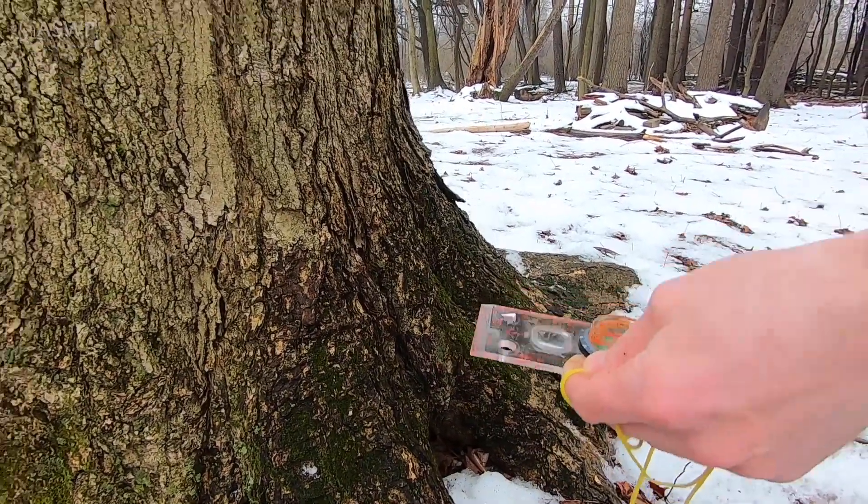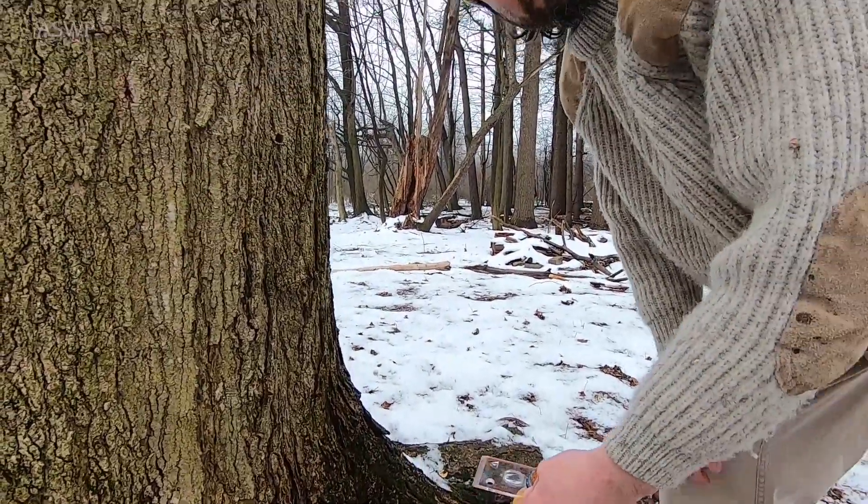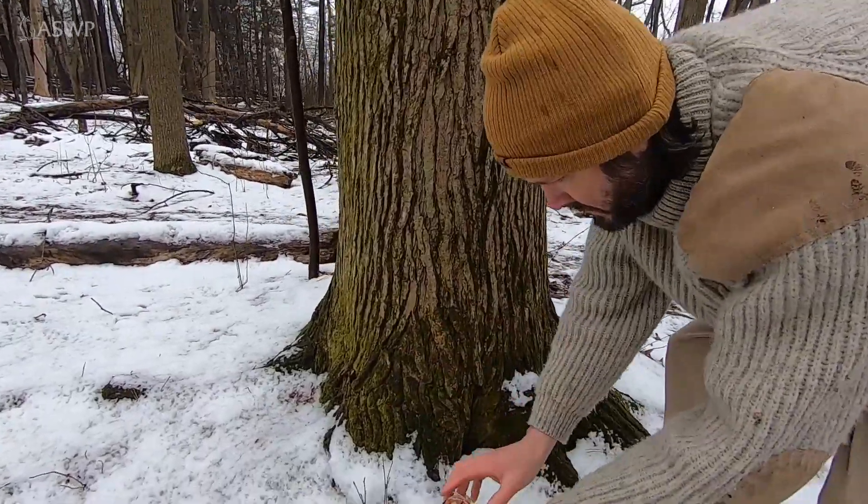Being good scientists, we can't just use one data point. Let's go check out another tree. Here we are at another tree — here's a sweet gum. Orient my compass.